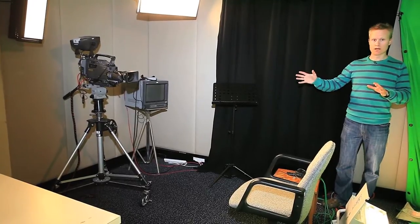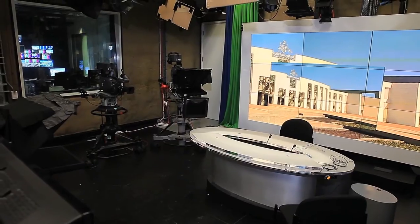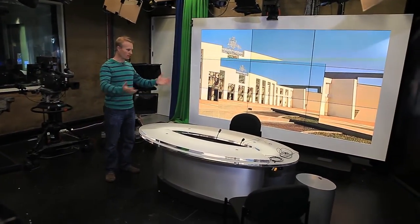This television studio is only large enough to have one television camera and one guest. This is a much larger studio — it can fit three or even four cameras and quite a number of guests.